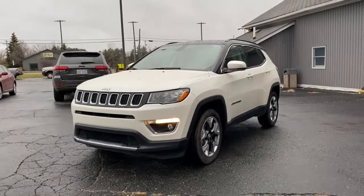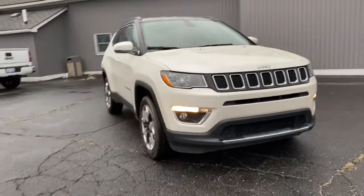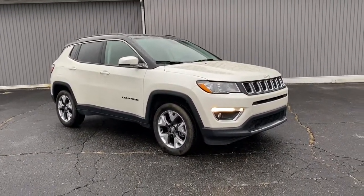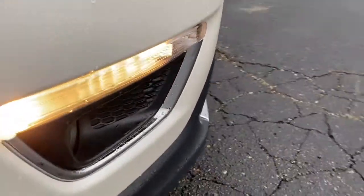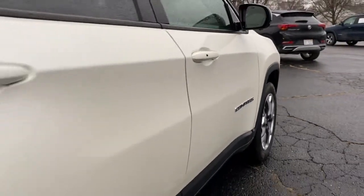Take a moment to check out the 2019 Jeep Compass. This vehicle still has fewer than 25,000 miles on the clock, so it won't last long. The Compass gives you the latest safety technology, rugged capability, and upscale sophistication, all wrapped up in a compact, sporty SUV.